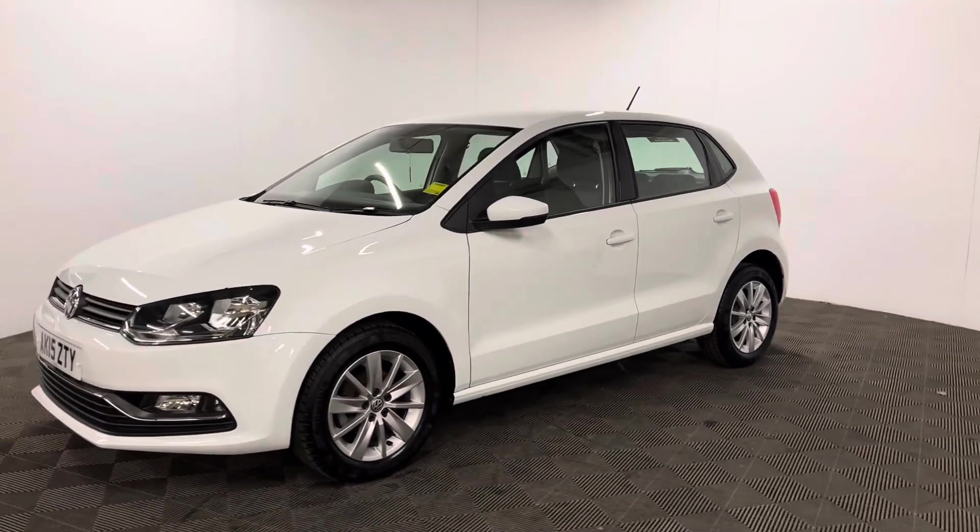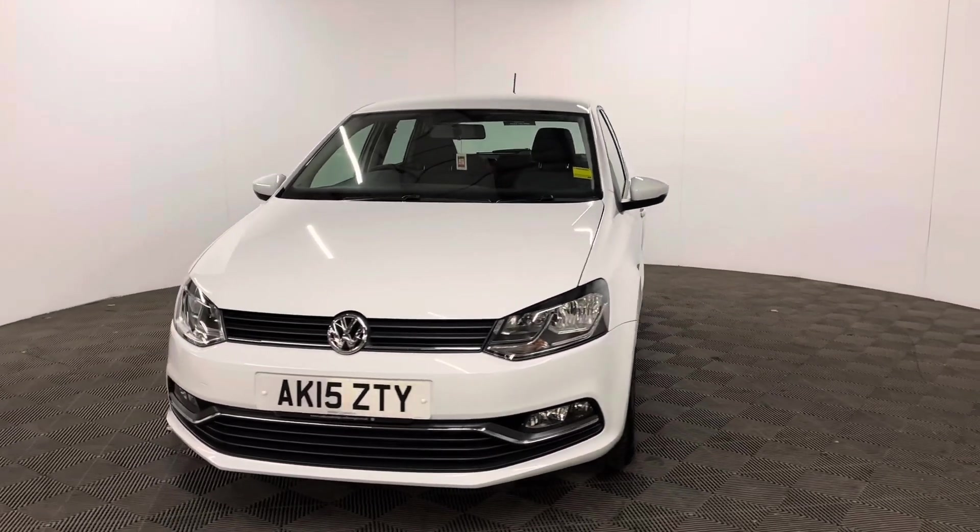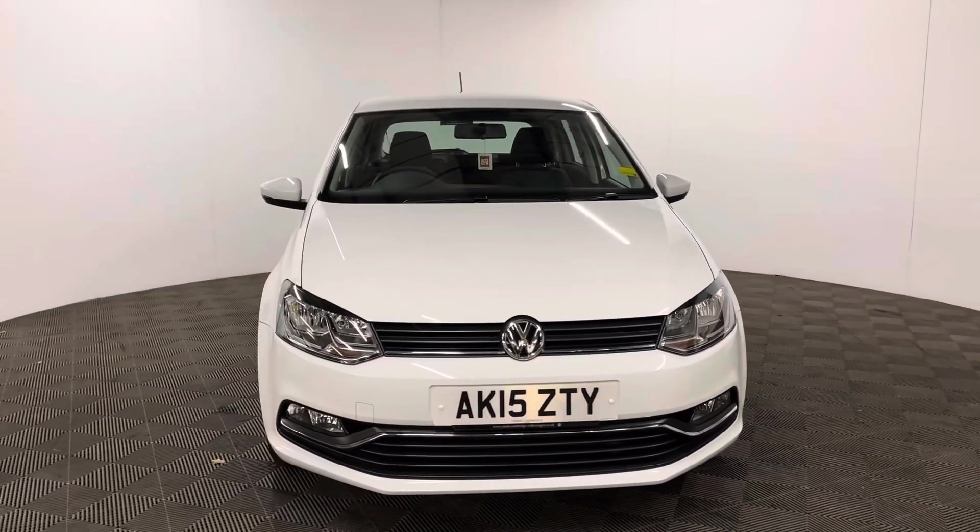If you have any questions or you'd like to book a test drive, please give us a call — the number is 01525 305 016. Thanks for watching.